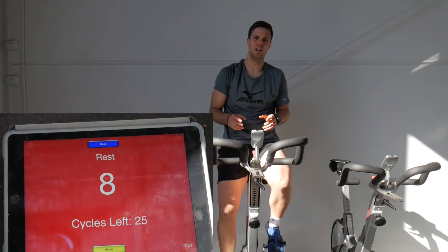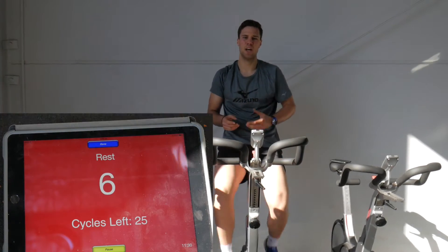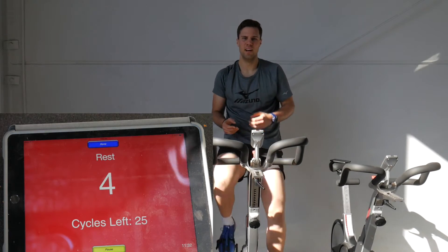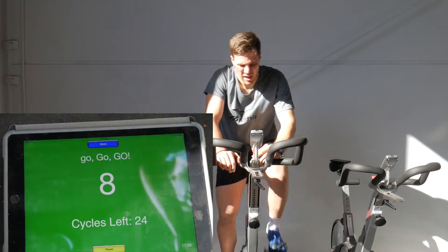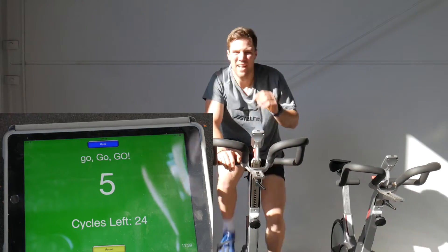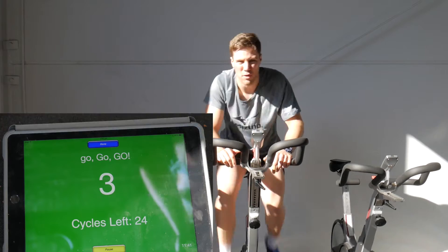Not only do you have more glycogen, you've also got more anaerobic enzymes to break down and deal with that, fueling anaerobic glycolysis. They're also faster and more efficient.